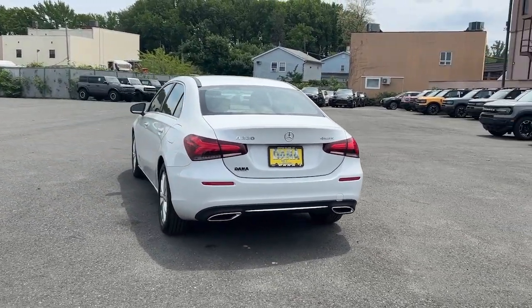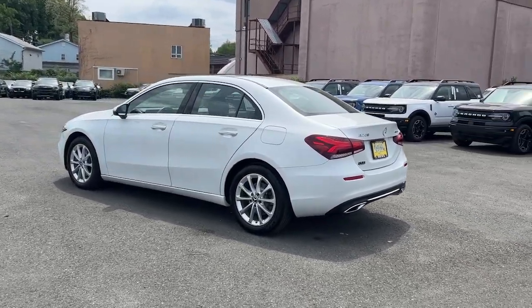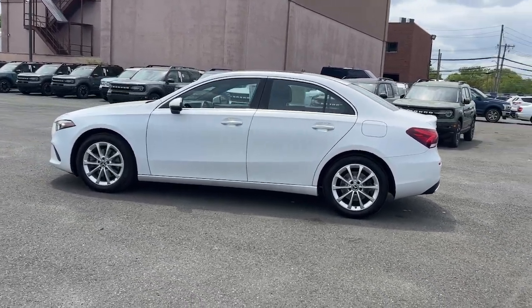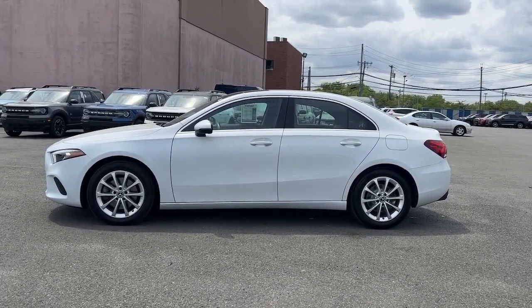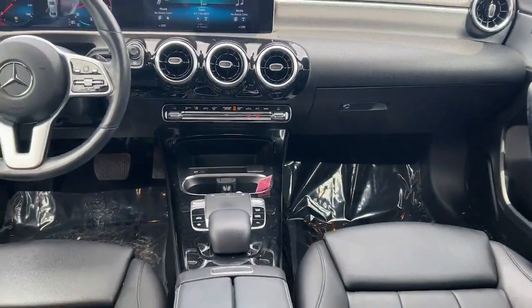These are just some of the great options this vehicle comes with: Apple CarPlay and/or Android Auto, touchscreen infotainment system, panoramic roof, keyless entry, heated mirrors, keyless start, power passenger seat, premium sound system, power driver seat, and electronic stability control.